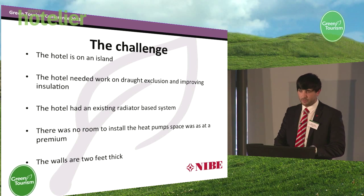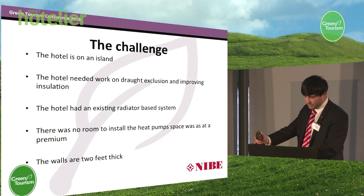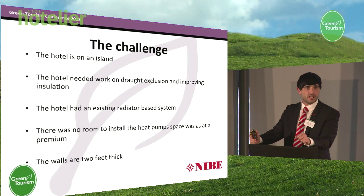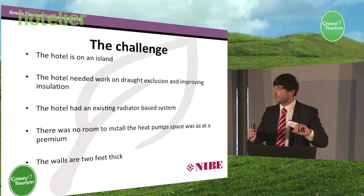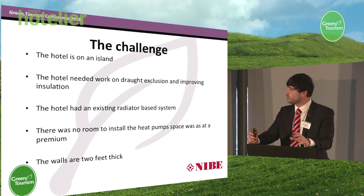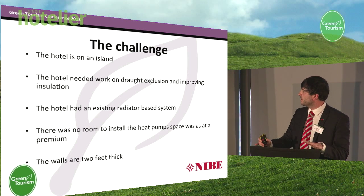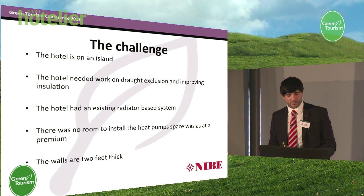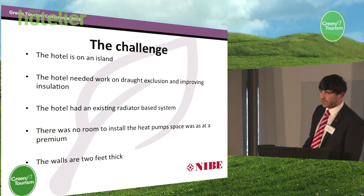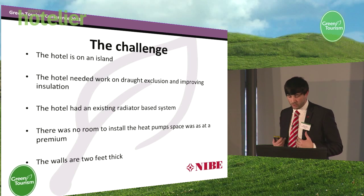The biggest challenge was that the hotel is on an island — I don't think you'll ever get a more challenging project than that. The hotel did need a lot of draft-proofing, because before any project we should be looking to retain heat prior to supplying heat. The hotel had an existing radiator-based system, and with disruption being kept to a minimum, it was not possible to replace the whole radiator system, so the design had to incorporate particular radiators in different areas. There was also no room to install the heat pump. Additionally, the walls in the building were actually two feet thick and sometimes it was taking hours to drill through.